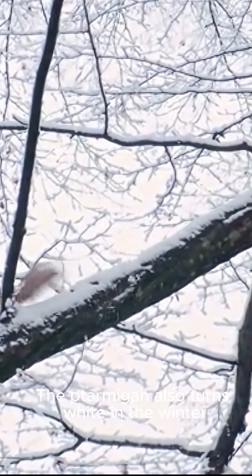The ptarmigan also turns white in the winter. If you look closely, you can see its feathers are turning from brown to gray to white.